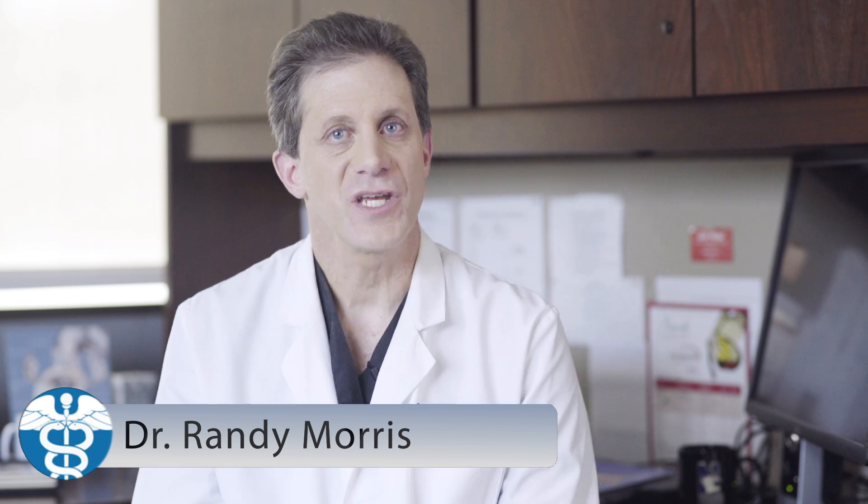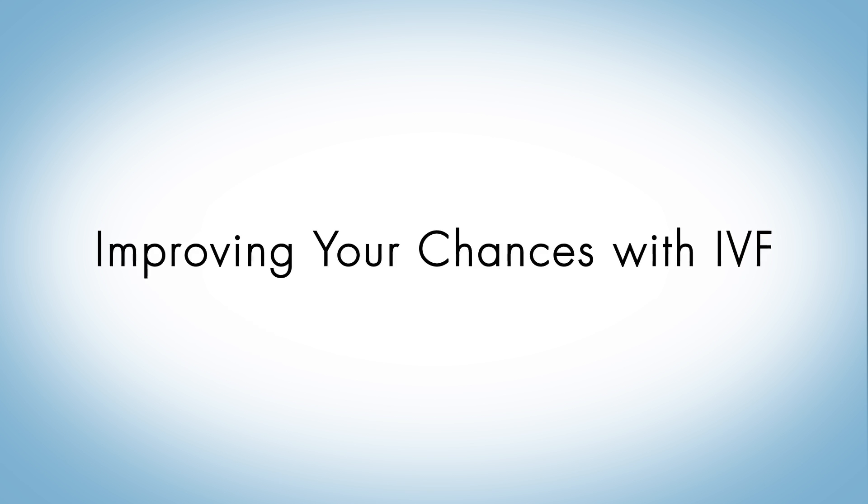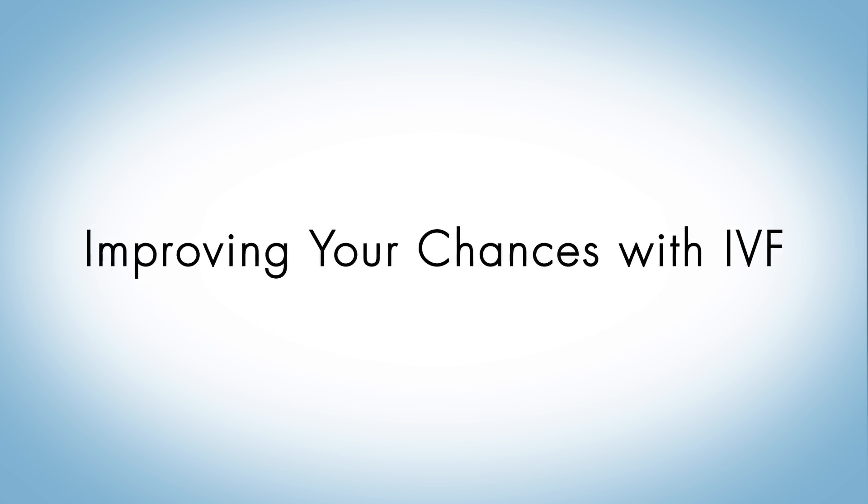Hello, this is Dr. Randy Morris of IVF1 and this is InfertilityTV on MyPersonalMD. Couples often get frustrated if they don't become pregnant using IVF. There are several ways you can improve your chances for pregnancy with IVF.